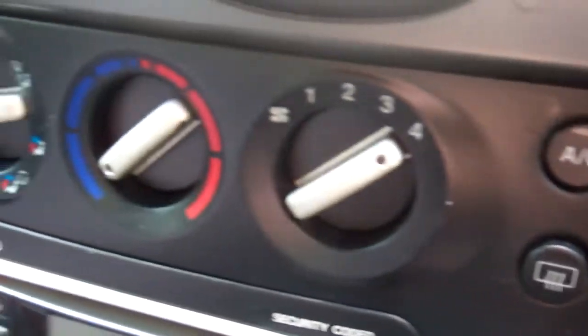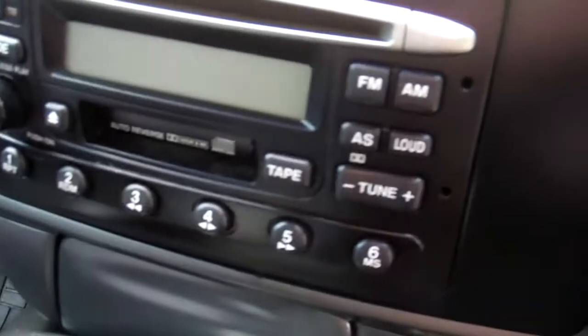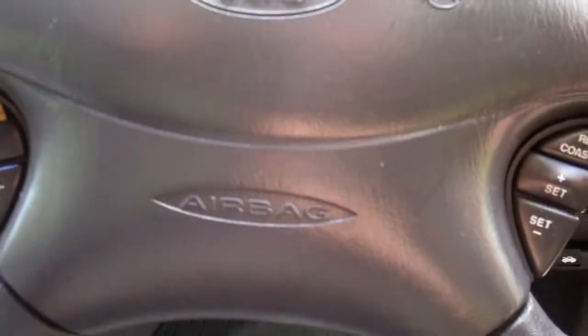You can see your air conditioning controls and factory Ford CD radio tape player. You've got a passenger's airbag and a driver's airbag. Automatic model.